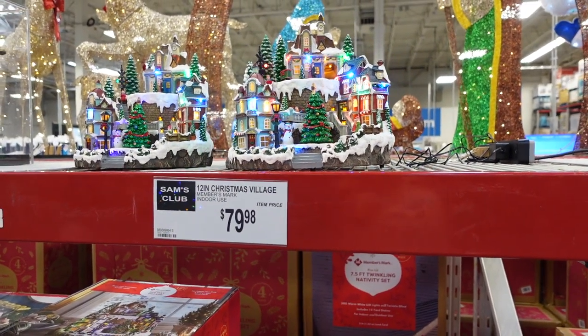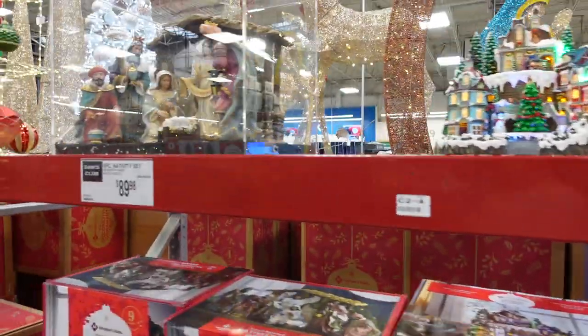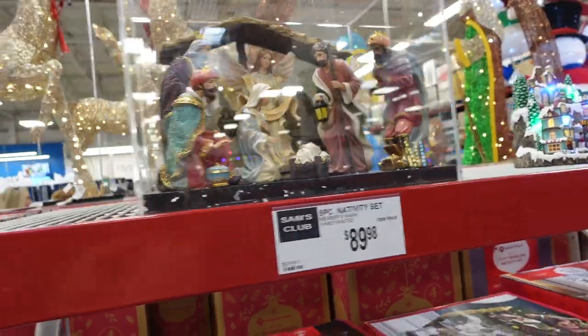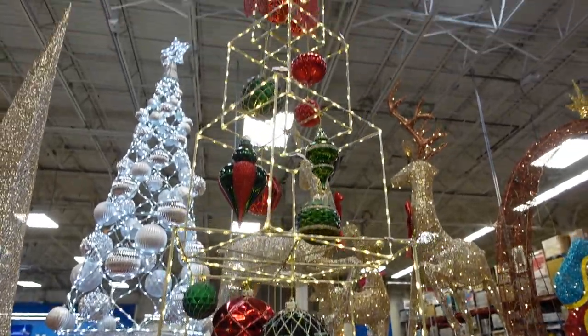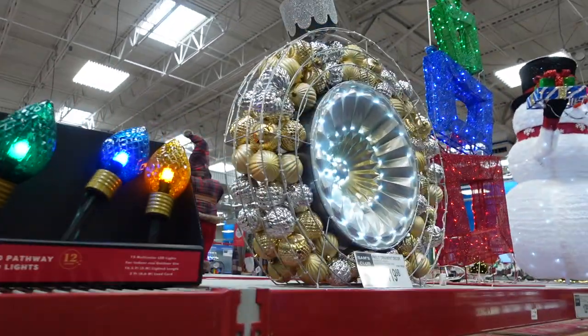Here they are — they have these cute little villages that remind me of our Disney ones. These are $79.98. And then next to that they have a nativity, a nine-piece nativity for $89.98. Then they have a pre-lit gift box tower here for $99.99.